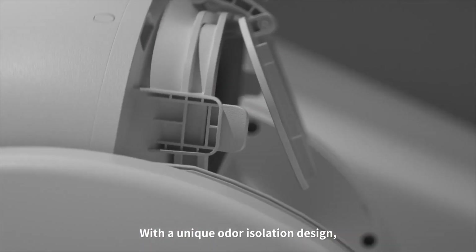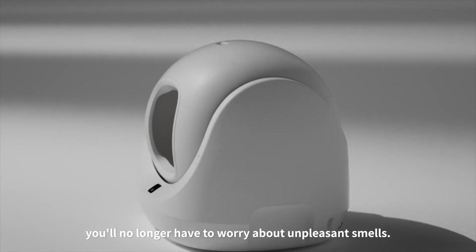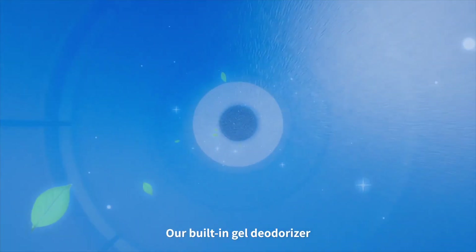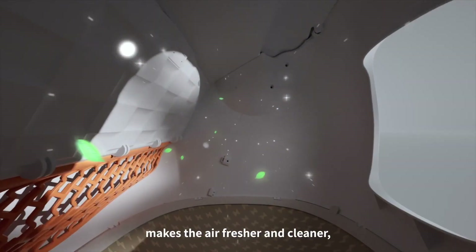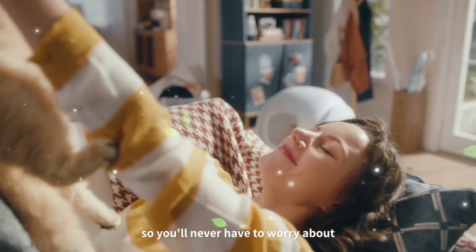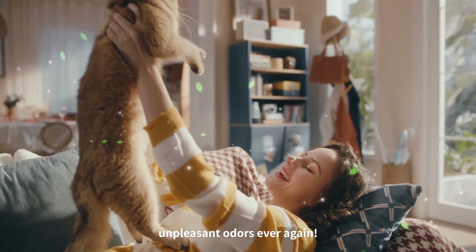With a unique odor isolation design, you'll no longer have to worry about unpleasant smells. Our built-in gel deodorizer makes the air fresher and cleaner, so you'll never have to worry about unpleasant odors ever again.